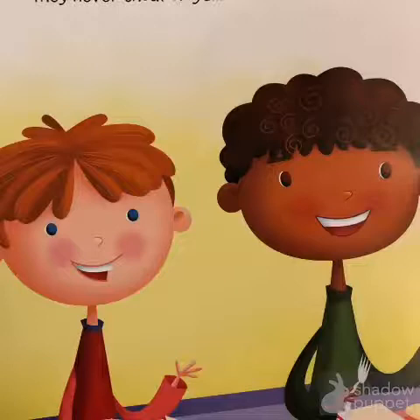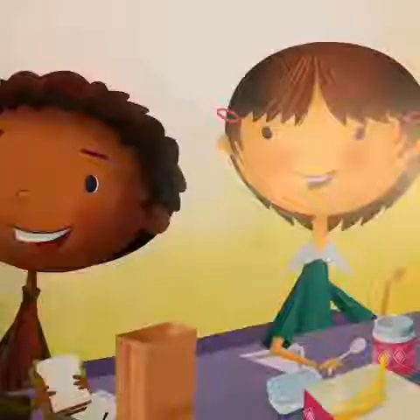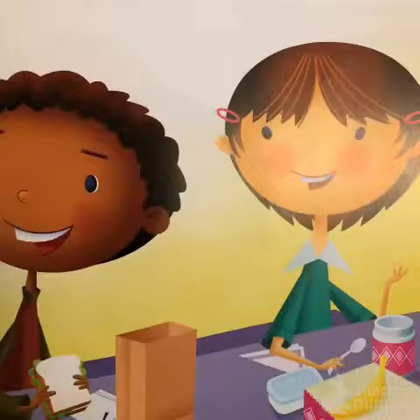Justin and his friends talk quietly at the table. They never shout or yell. They are using good manners.